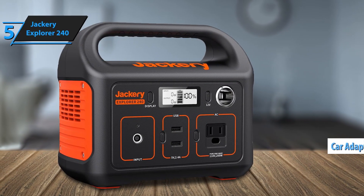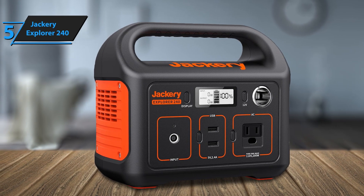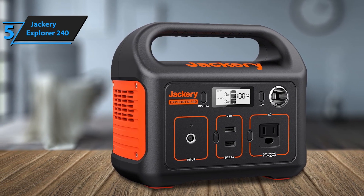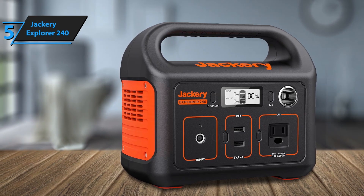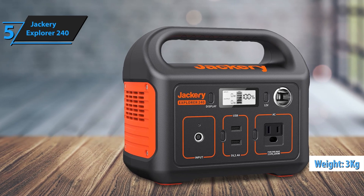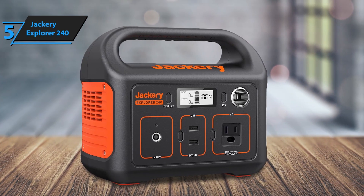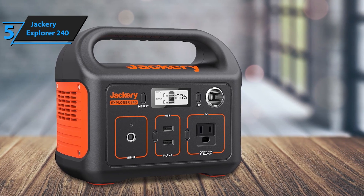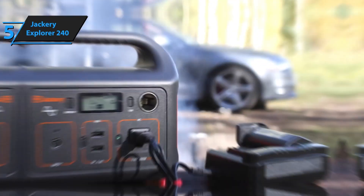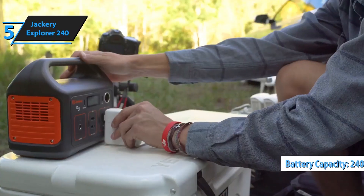The Explorer 240 offers versatile charging options, including a 110V AC outlet, a 12V carport, and two USB-A ports, allowing you to charge multiple devices at once. The generator itself can be recharged through solar panels, a wall outlet, or a carport. Using the Jackery Solar Saga 60W or 100W solar panel, it can fully recharge in 5.5 to 7 hours, making it a sustainable energy option for outdoor excursions.